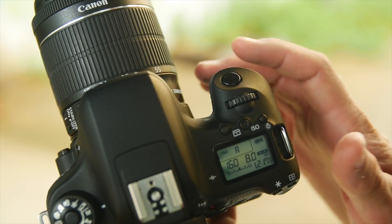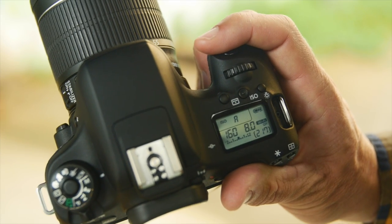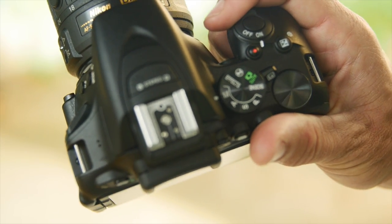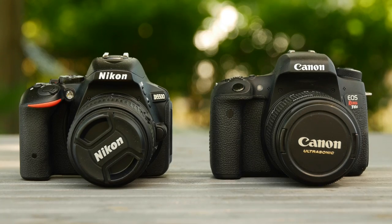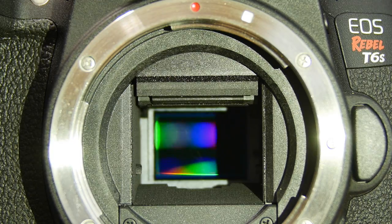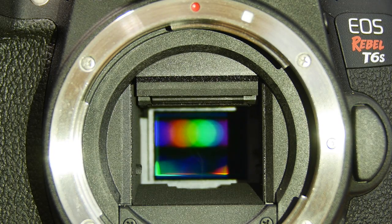Both cameras feel nice in the hand, and generally I prefer the feel of the Canon style grip — wider and rounder — but the Nikon D5500 has a really nice deep grip that gives you something to grasp despite the smaller size. Inside, they both offer 24-megapixel sensors, but the Nikon does not have an anti-aliasing filter.